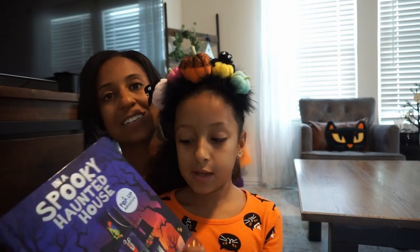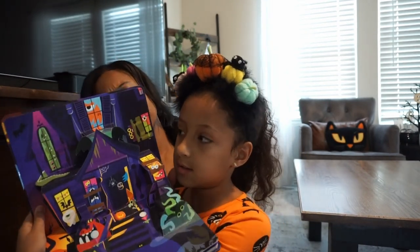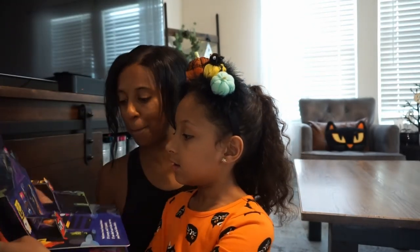The next one is my favorite — a pop-up book and it's like a monster house, set in a spooky haunted house. It's a really cute book, and kids love a little pop-up book.